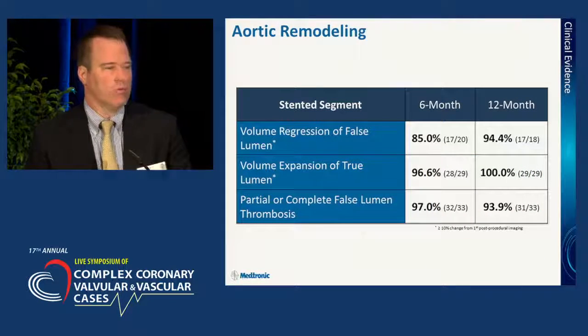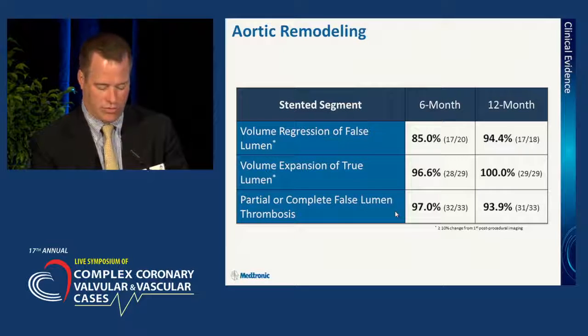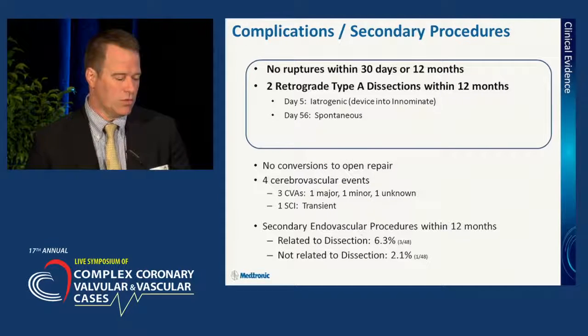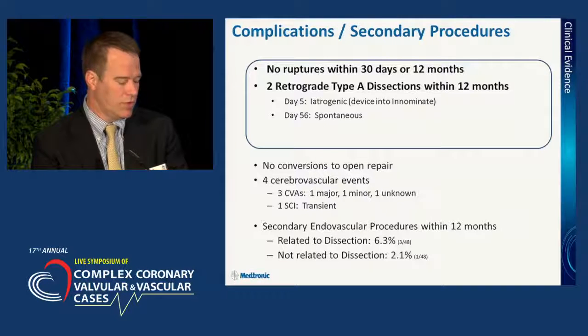In looking at aortic remodeling associated with stent graft placement, there's a significant regression of the false lumen in 85% of patients at six months, up to almost 95% at 12 months. In terms of expansion of the true lumen, that occurs in virtually all patients. With partial or complete thrombosis comes lumen loss in the false lumen. There were no ruptures at 30 days or 12 months. There were, however, two type A retrograde dissections, and we'll talk a little more about those in just a minute.